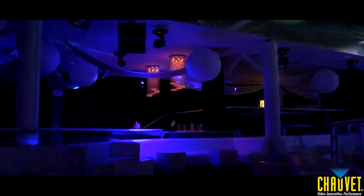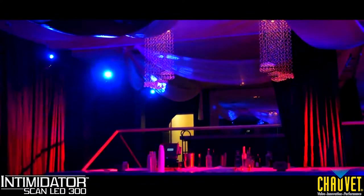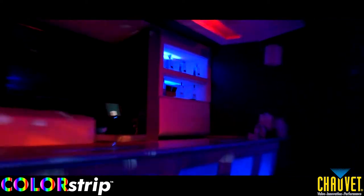The giant open lounge area turns into a colorful and dynamic room under the great effects of eight Intimidator Scan LED 300 scanners mounted to the wall. The bar is also lit by four color strip linear wash lights, projecting vivid colors.